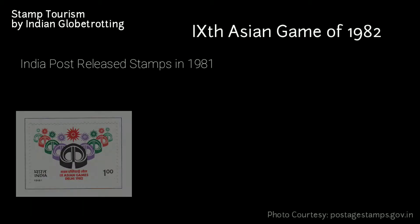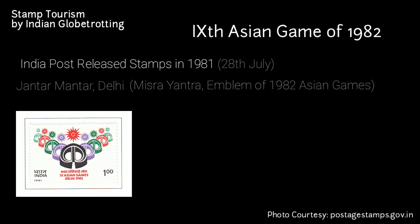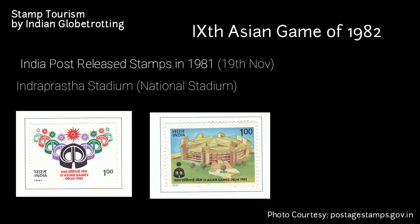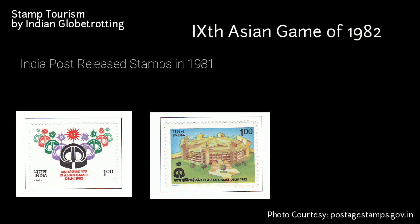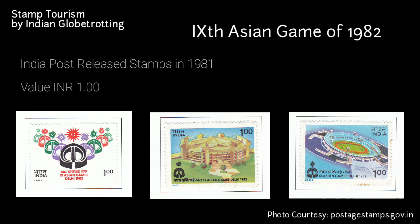To commemorate the 9th Asian Games in 1982, India Post and Telegraph Department released a series of stamps in 1981. The first set, released on 28th July, included an image of Jantar Mantar in Delhi. The second issue, released on 19th November 1981, has an image of Indraprastha Stadium (National Stadium) at Rajpath in Delhi — the venue for badminton, gymnastics, and volleyball. The third issue, released on 30th December, has an image of Jawaharlal Nehru Stadium in Delhi, the venue for football, athletics, and the opening and closing ceremonies of the 9th Asian Games. The value of all the stamps was 1 rupee.